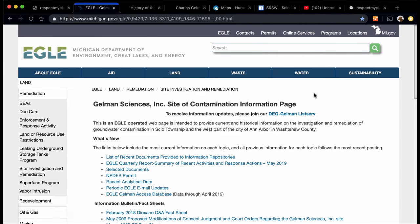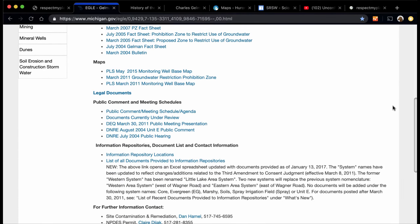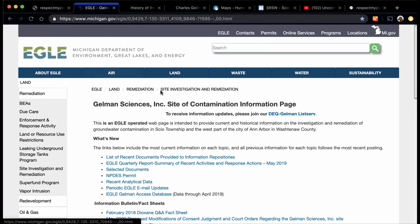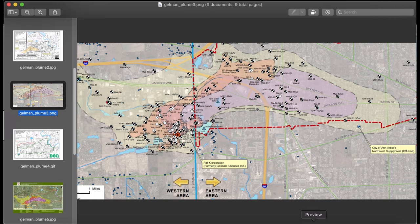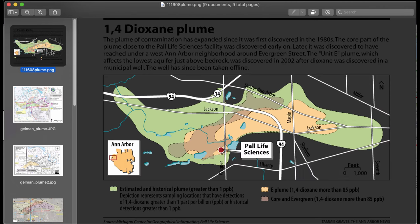This is the main repository for all Gelman Dioxin contamination in Ann Arbor — there are other websites too, but this is the big one. So when you're looking at this map, you can now do things differently than all those maps you're used to seeing in newspaper articles, like this one.